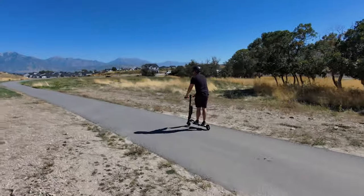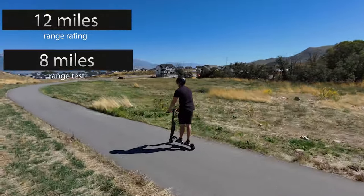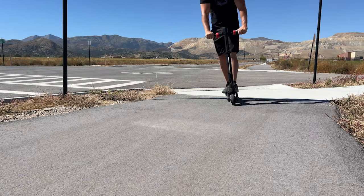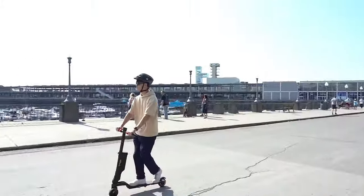Out here going that slow it's going to take you a while to get anywhere, and it's only got a range rating of 12 miles. I did a range test and got 8 miles, which was actually pretty good for my 190-pound frame — I was only expecting around 3 to 4. But even if I were able to get 12 miles, that's still too short to really go anywhere. By the time I get to the trail from my house the battery's pretty much a quarter gone.